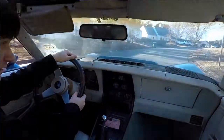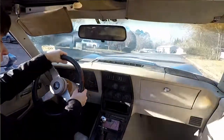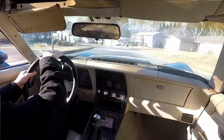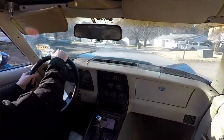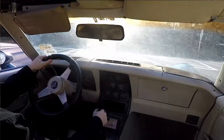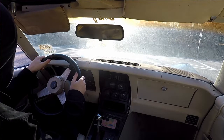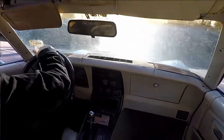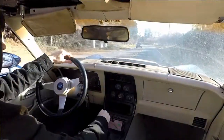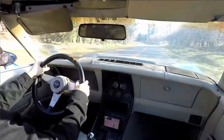And then my speedometer stopped working when I drove it to the gas station, so I've got to figure that out. I'm sure it's just the cable or the plastic gears that go to the gauge behind it. It's sounding good right now — I got the idle dial set. All right, let's go.